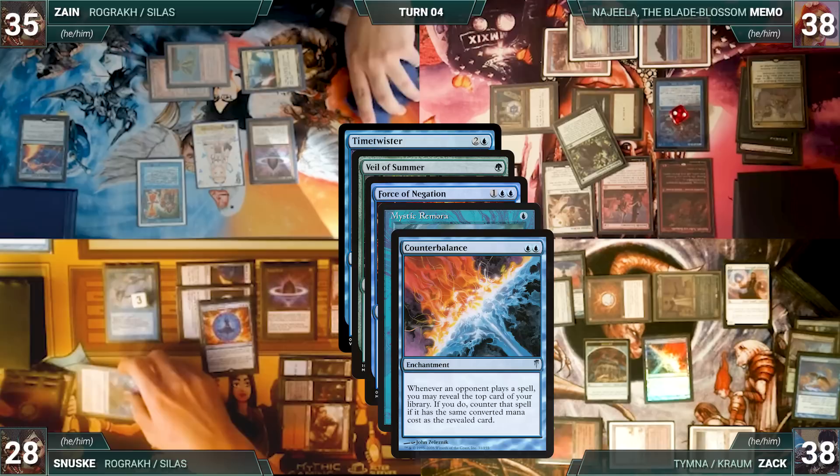Zack draws and doesn't reveal through Counterbalance, and Memo draws through Remora. In response, Memo casts Swan Song targeting Force of Negation. Counterbalance, Rhystic, and Remora trigger.